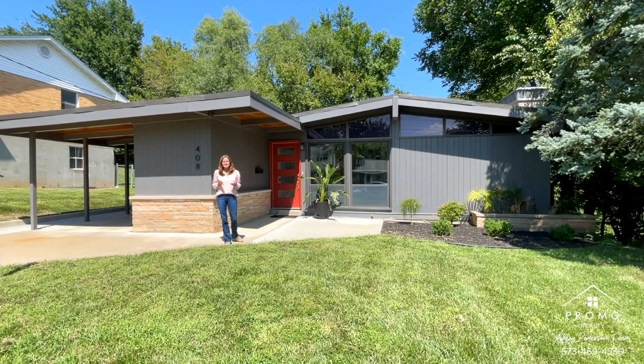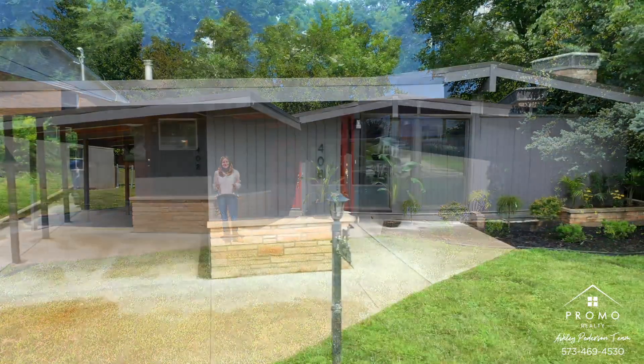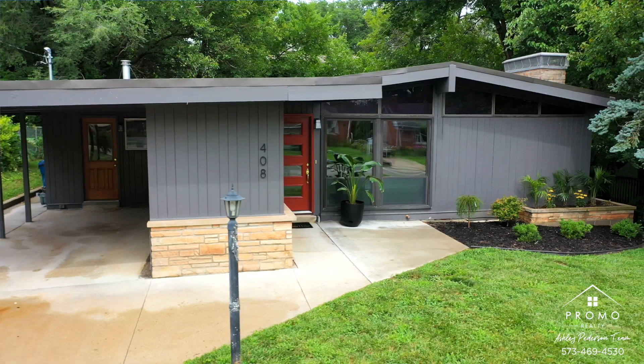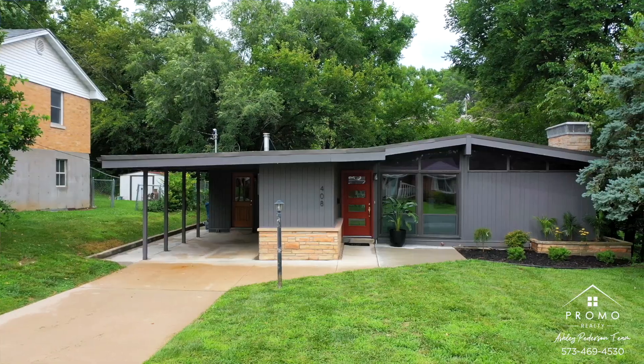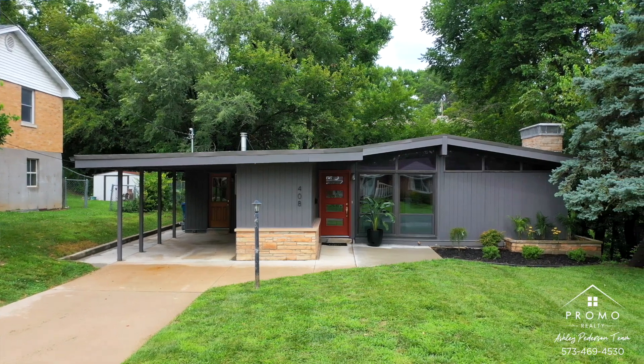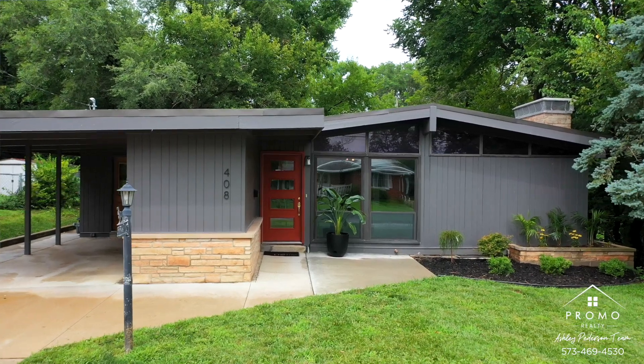Hey guys, it's Ashley and I'm standing outside our newest listing, 408 Crest. This is an adorable home, very well taken care of. In fact, this home has only had two owners and they both have kept it meticulous.